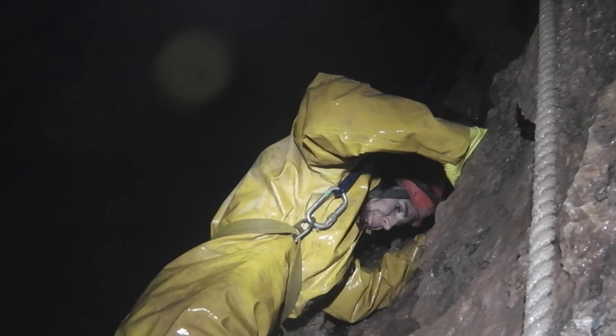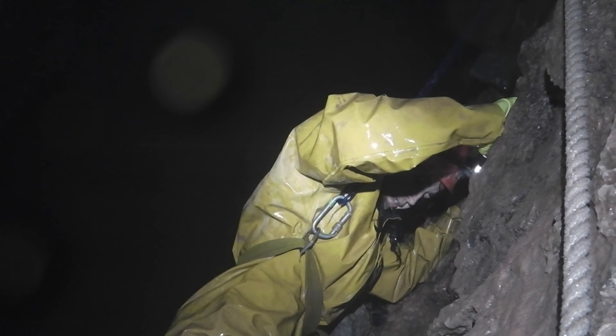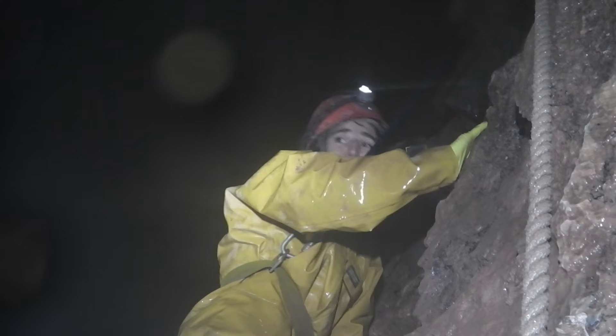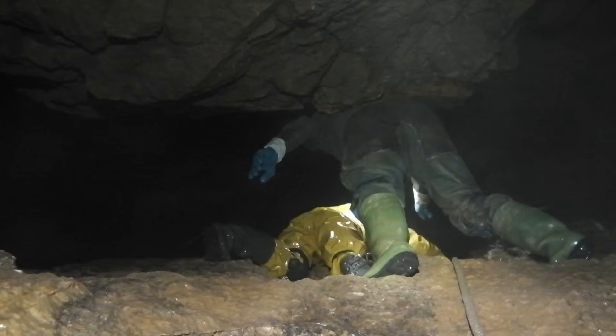So, Sarah, here you are, halfway down the divers pitch. How's it going so far? I don't think I've ever been so scared in my entire life. And I've been attacked by lions and held up by four armed men with knives — and I've never been this scared.